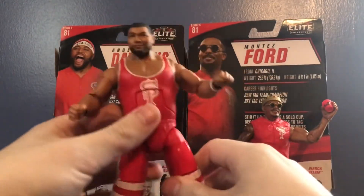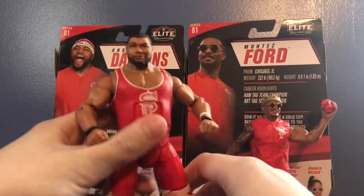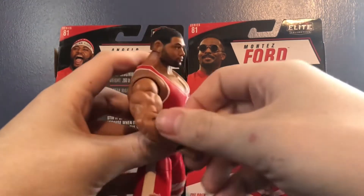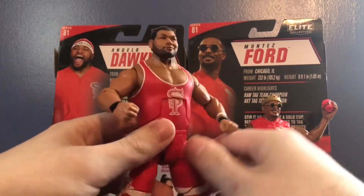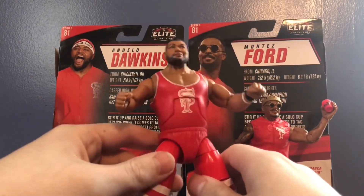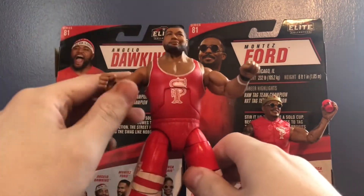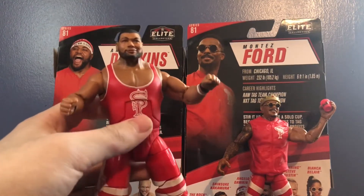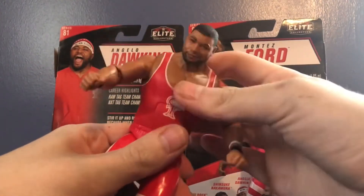Here's where we get into the problems. His torso and arms are way too big. Now Dawkins is a big guy, but he's not this big — these are Braun Strowman arms and a Braun Strowman torso. The basic got the same problem; they put an AOP torso on it, which I thought they were going to use here because it's big but not too big. Here it's way too big. Because of the Braun Strowman torso and arms, it limits the posability in his arms, especially the shoulders. And the ab crunch is really, really loose.